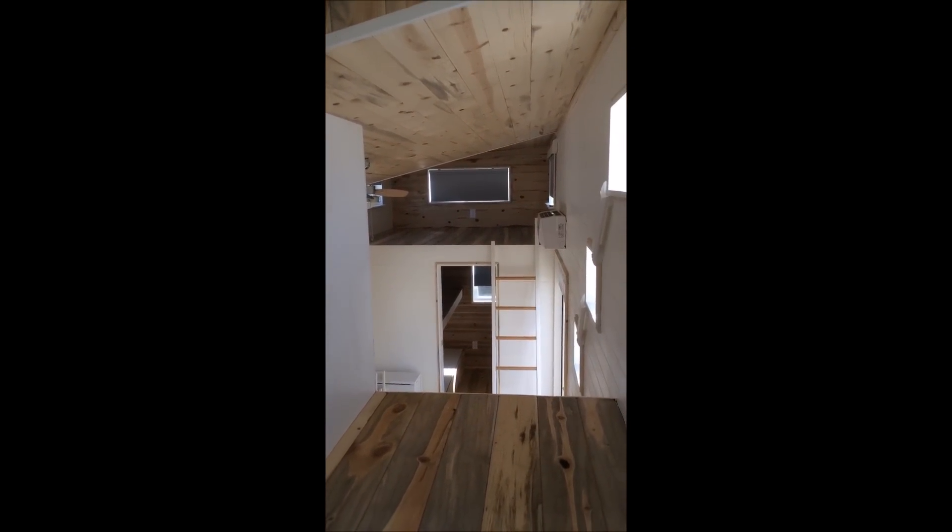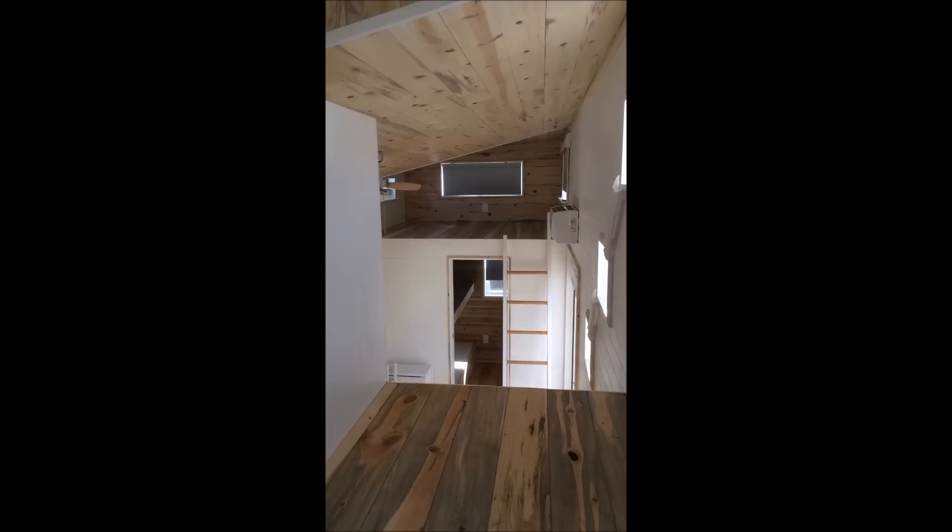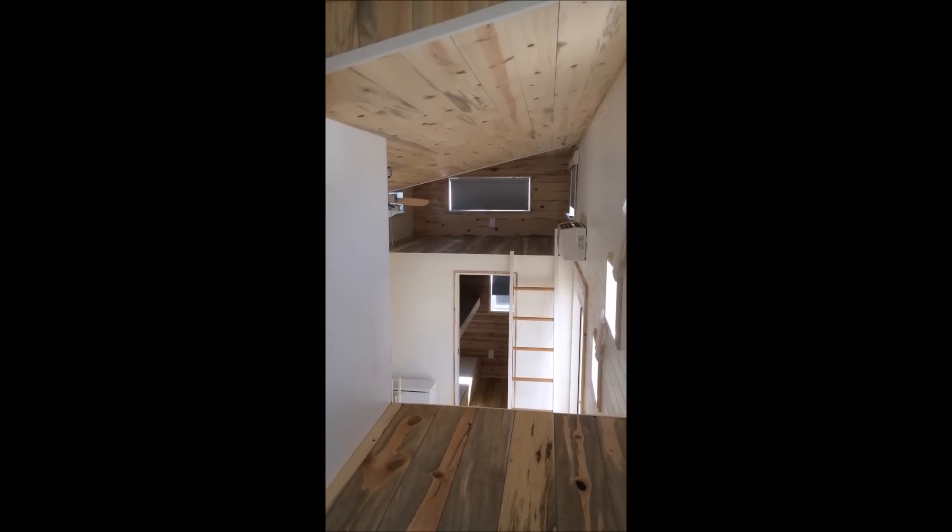And we're looking back across. That is the tour of this custom 28-foot tiny house for a family of four going to Utah. Hope you enjoyed it. Stay tuned for more. Thank you.